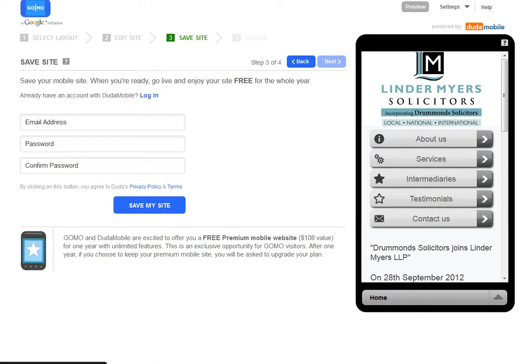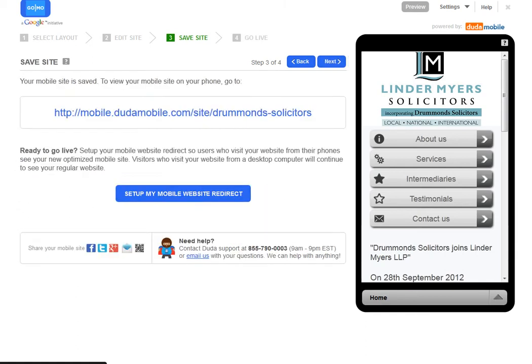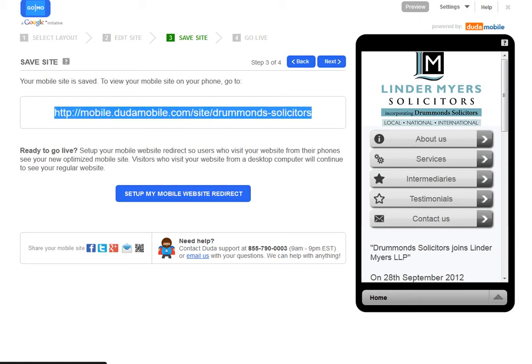Now click through to step three of four, and it'll ask for an email address. For the purposes of this I'll just put in an example email, and I'm going to go to this blue button called 'Save My Site'. Now what it's telling me is that it has created on its own server the mobile version of the site.